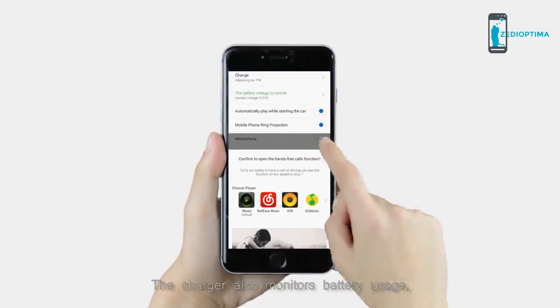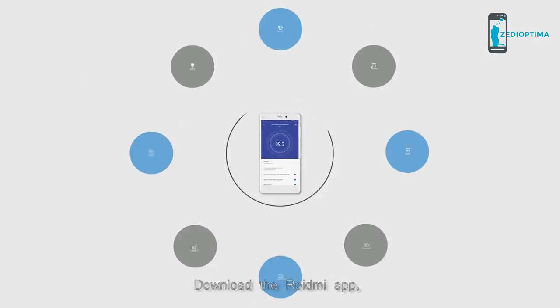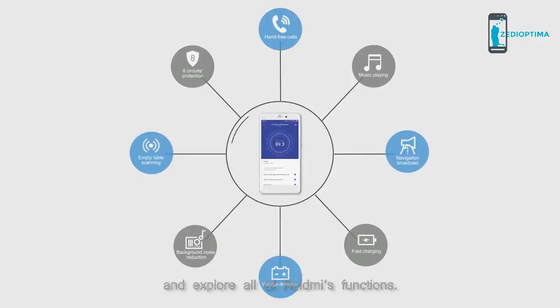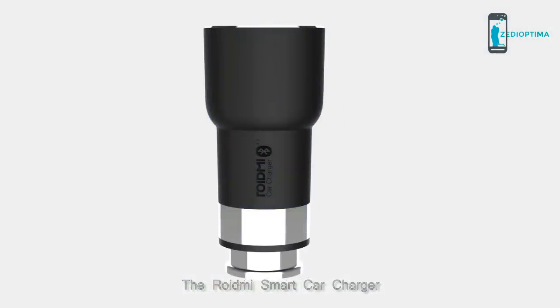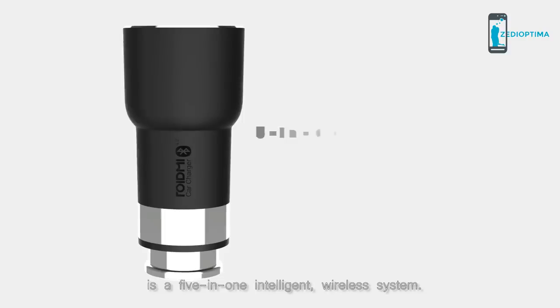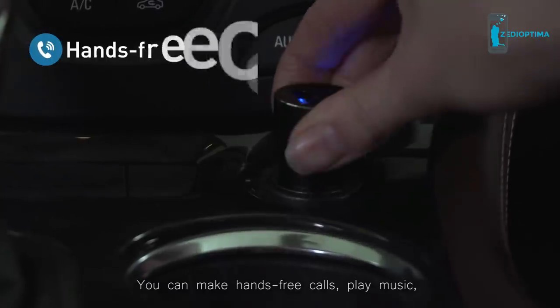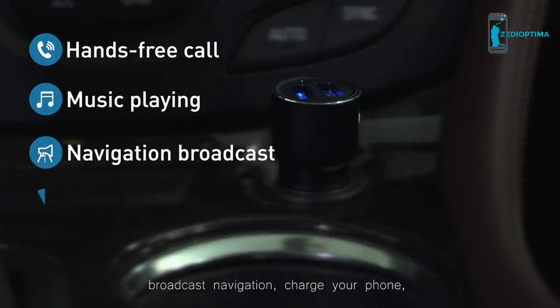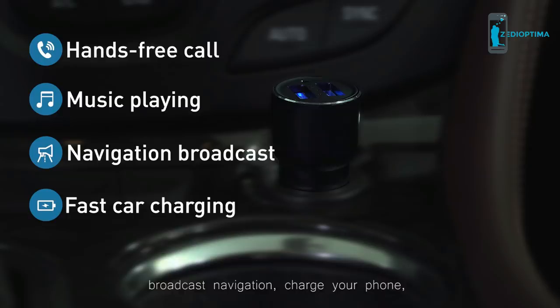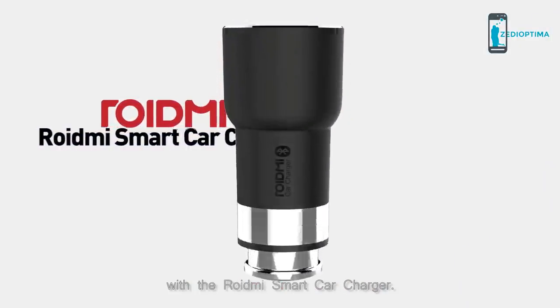The polycarbonate cover is fireproof. The charger also monitors battery usage and warns the driver when the percentage is low. Download the Roidney app and explore all of Roidney's functions. The Roidney Smart Car Charger is a five-in-one intelligent wireless system — make hands-free calls, play music, broadcast navigation, charge your phone, and monitor your battery usage.